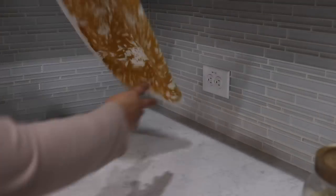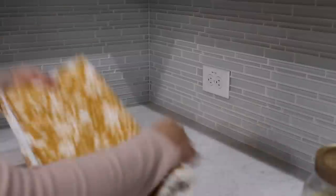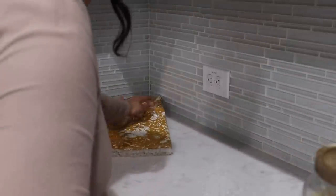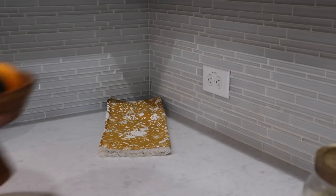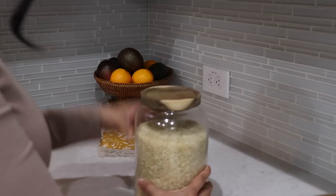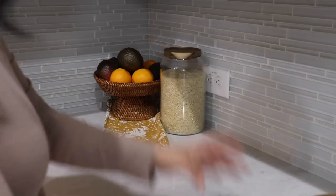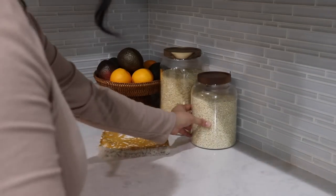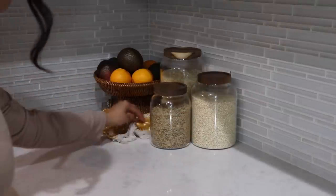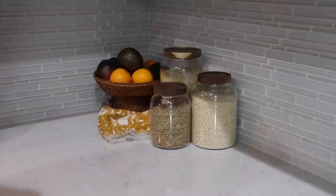I wanted to add a little pop of color to this corner and figured I can use this dish towel under the fruit bowl. I love adding more warmth and texture in the fall, especially in the kitchen where it can sometimes be hard, but some wood or rattan materials, even just those dish towels can really add that warmth and texture as well.